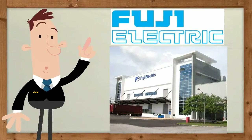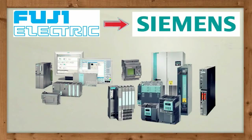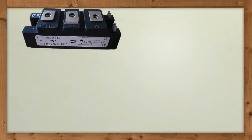Fuji has come a long way to become the giant electrical company it is today. Fuji, a spin-off from Siemens, manufactures a multitude of electrical equipment, and amongst it all are the IGBTs.